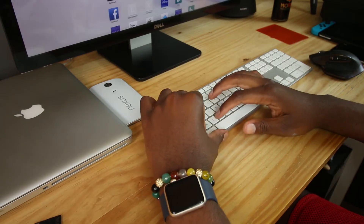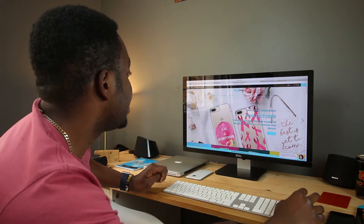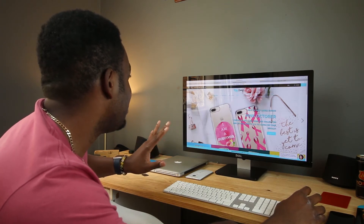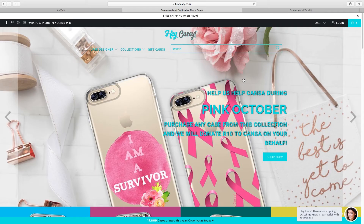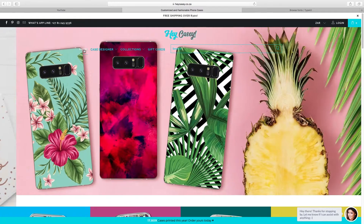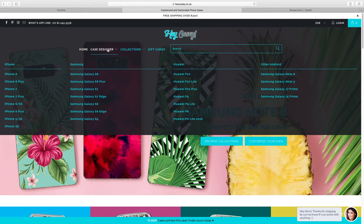This is the website itself. The interface is actually pretty cool — I like how simplistic it is. It even shows you at the bottom the number of cases they have printed this year. The different tabs you have are obviously Home, this is their home side of the website, and then you have Cases and Case Designer.